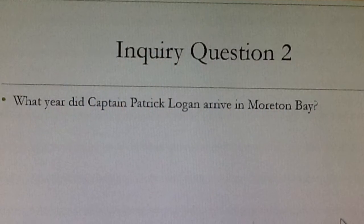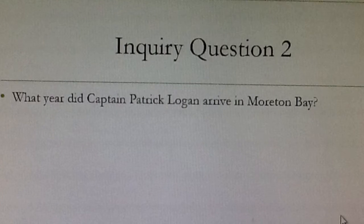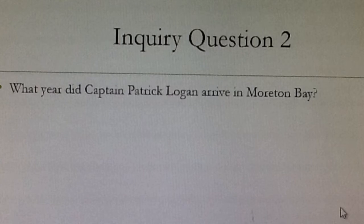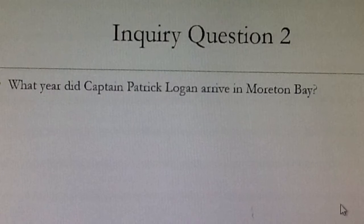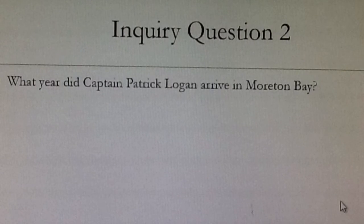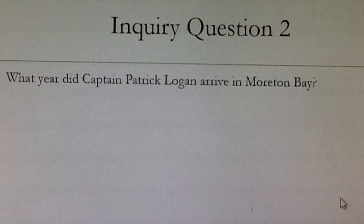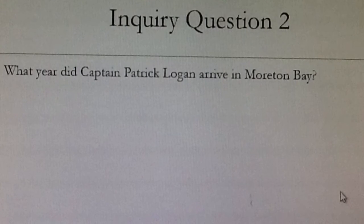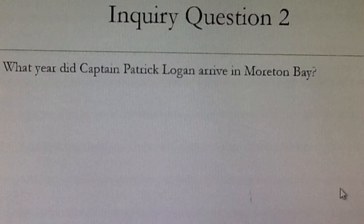Now it's time for your second inquiry question. What year did Captain Patrick Logan arrive in Moreton Bay? Remember, if you can't find the evidence, go back to the start of the video and listen carefully. Also remember to record these in your inquiry questions answer sheet. Good luck!